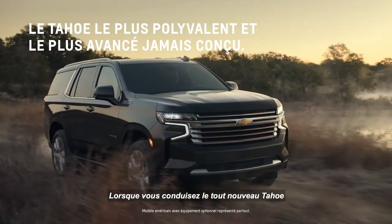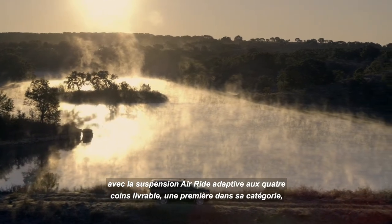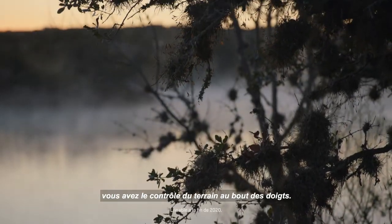When you drive the all-new Tahoe with available first-in-class four-corner air ride adaptive suspension, you have control of the terrain at your fingertips.